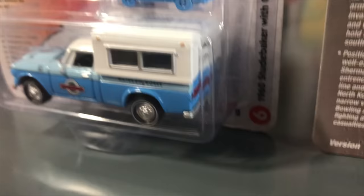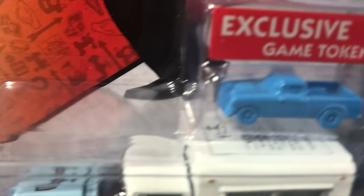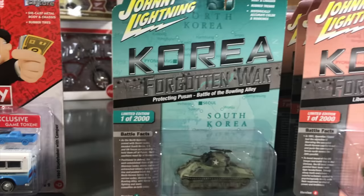Last in pop culture, our Monopoly license has proven very popular. This is the 1960 Studebaker with the camper — many people requested we bring it back. We chose the Waterworks property and made it a plumbing service vehicle, complete with the exclusive game token. It's painted in the same blue color as the Johnny Lightning 1/64 so you can open it up, use the token in your Monopoly set, and have a really fun piece to go with it.